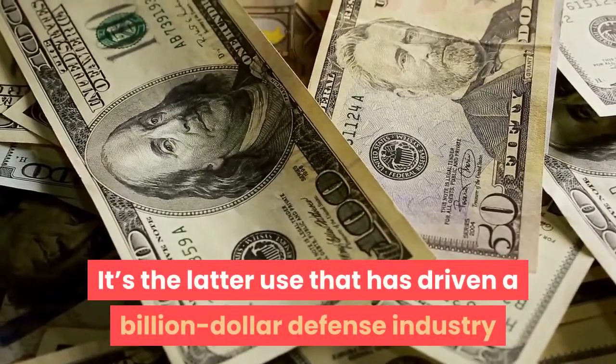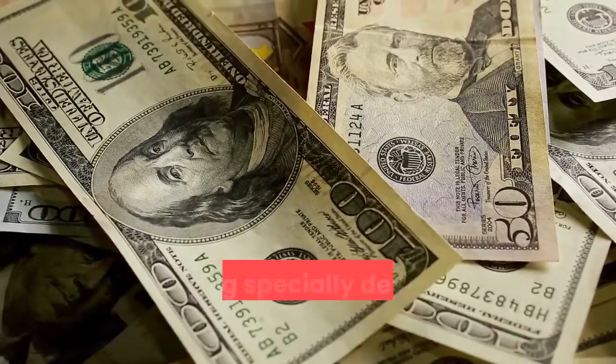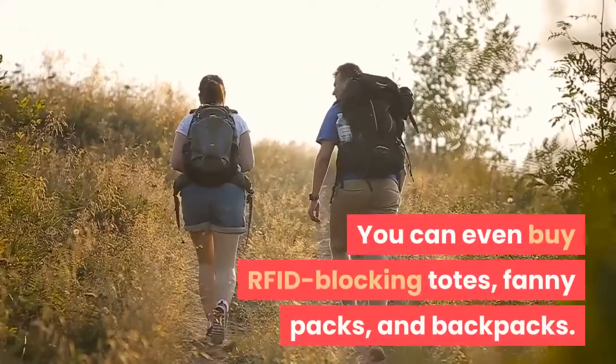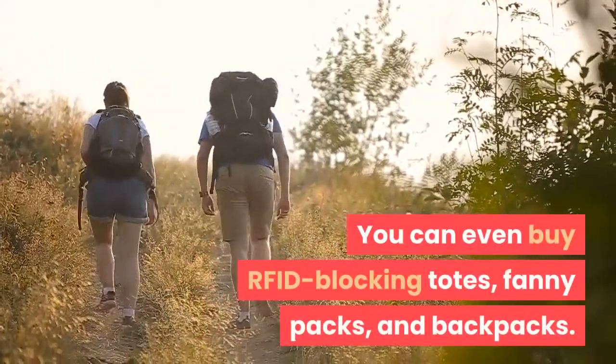It's the latter use — credit cards — that has driven a billion-dollar defense industry offering specially designed RFID blocking accessories. You can even buy RFID blocking totes, fanny packs, and backpacks.